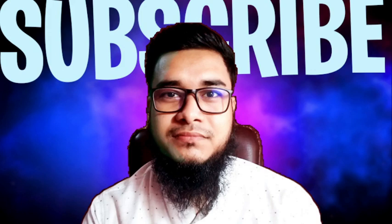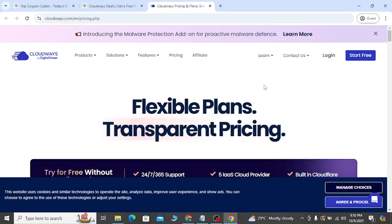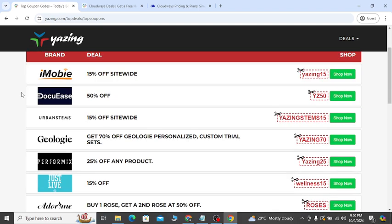Good morning everyone. If you're new to my video, make sure you like, share, and subscribe. In today's video I'm going to show you Cloudways — the latest discount that will help you to save money. If you go to my YouTube video description, you will see right now...